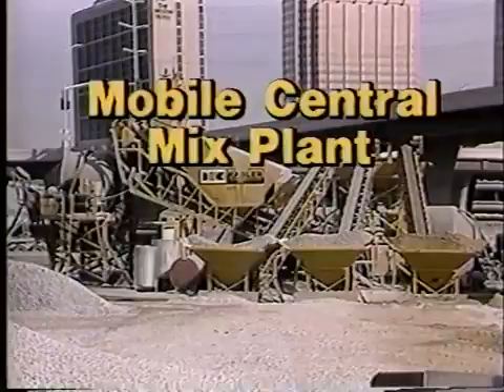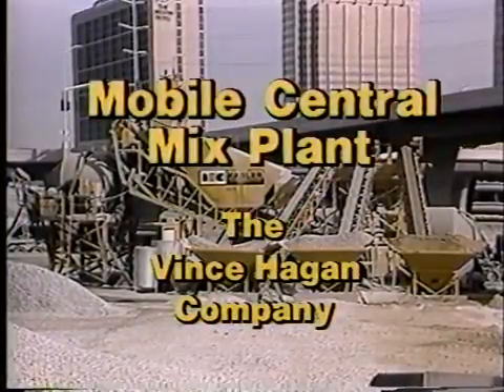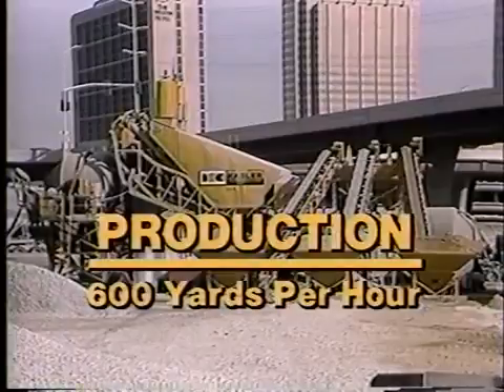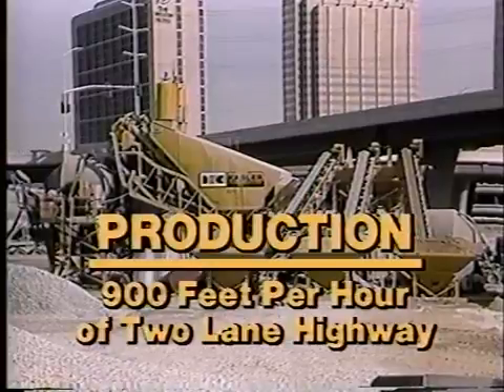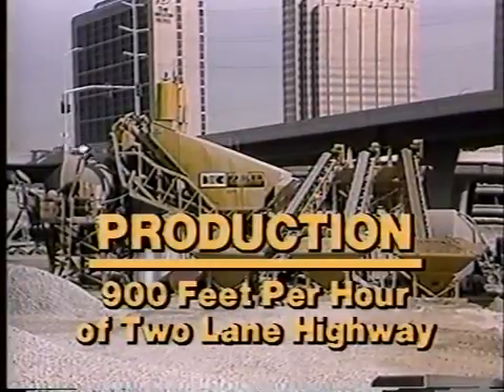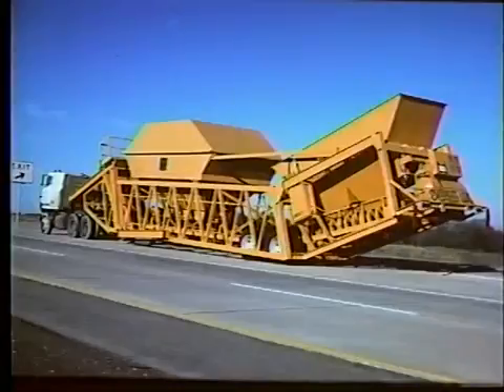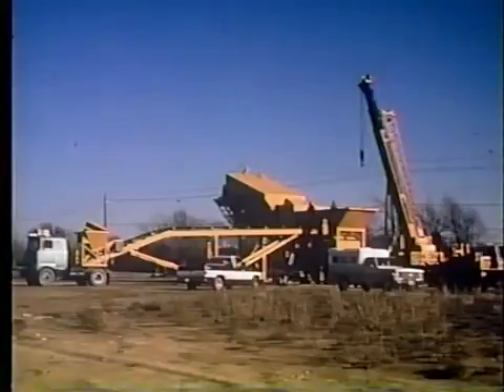The mobile central mix plant, manufactured by the Vince Hagen Company, is the largest mobile concrete mixing plant available. This Hagen plant can produce concrete at rates up to 600 cubic yards per hour — equivalent to paving a two-lane highway at 900 feet per hour, or almost two miles per day. The mobile central mixing plant is built on a Hagen transporter truss assembly, which allows the plant to be easily moved and quickly erected on a new site.